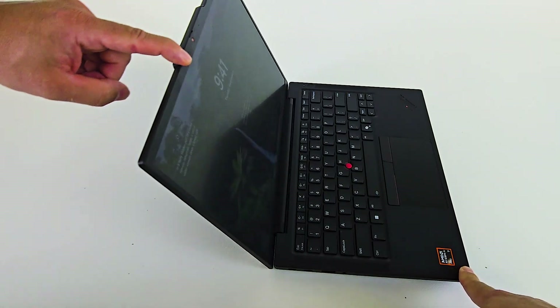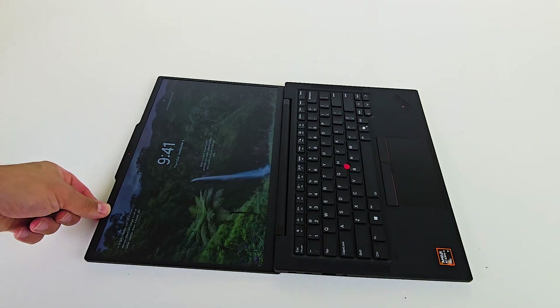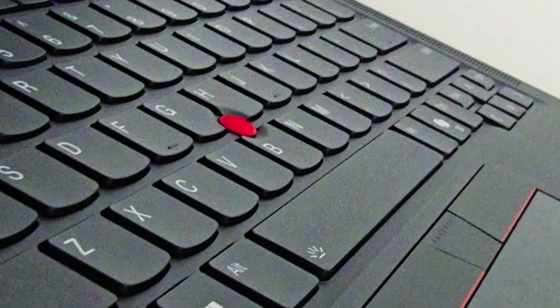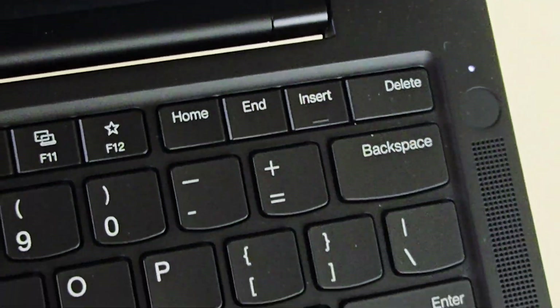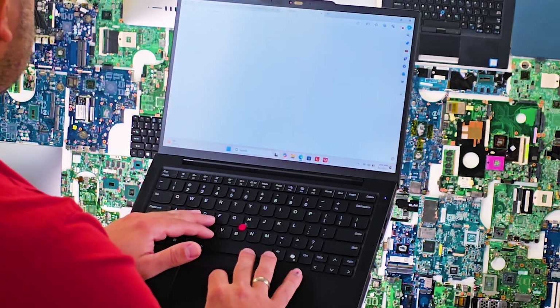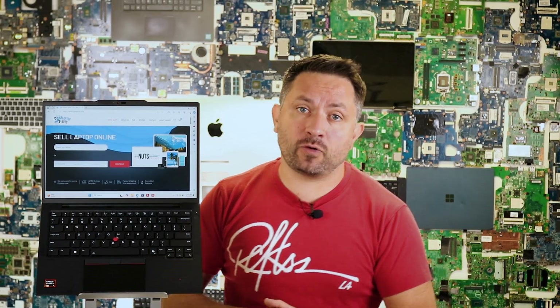When you open it up, you are greeted with a classic ThinkPad experience. The legendary keyboard with great key travel and wide backlight. The iconic TrackPoint with dedicated buttons — thank you Lenovo for keeping it. And a brand new mode key that lets you switch performance profiles right from the keyboard.